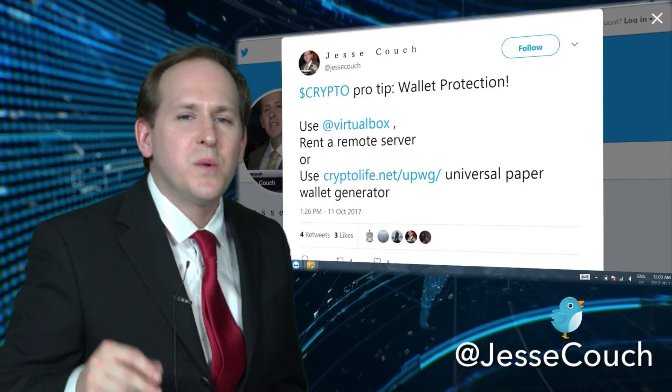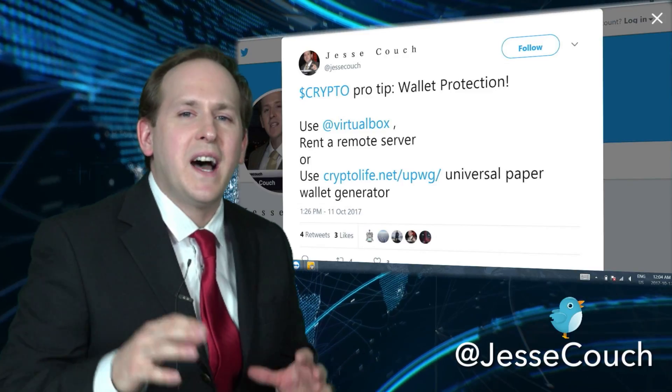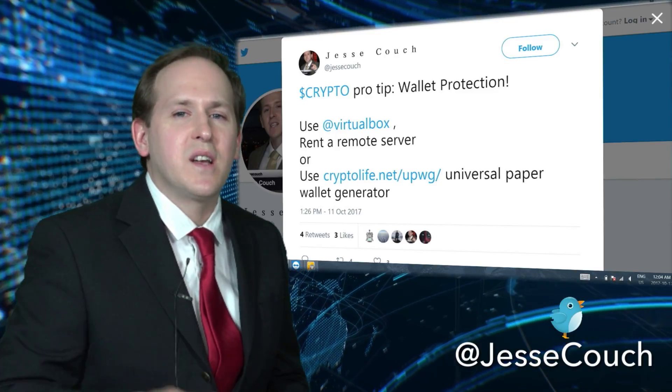Another option — this is the one I use — I rent a remote Linux server. I love this because it comes with high bandwidth, meaning fast syncing times, and I've always got that blockchain there for me and I can stake those proof of stake coins.